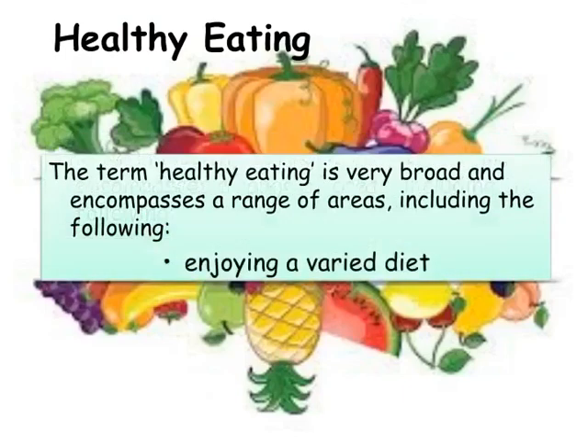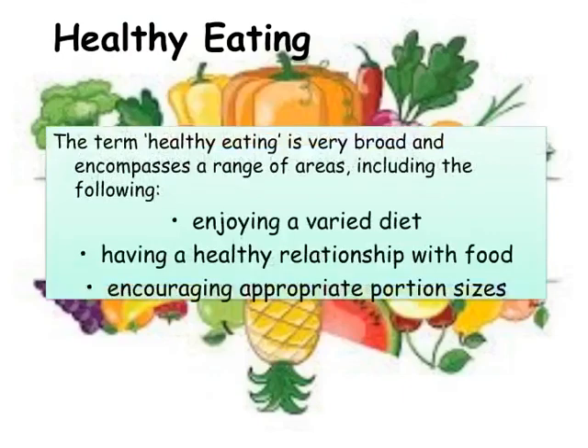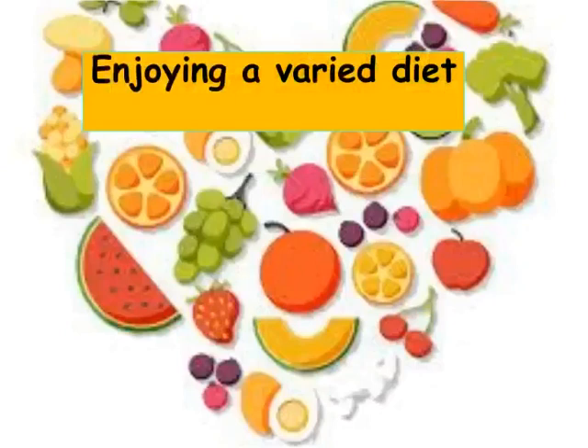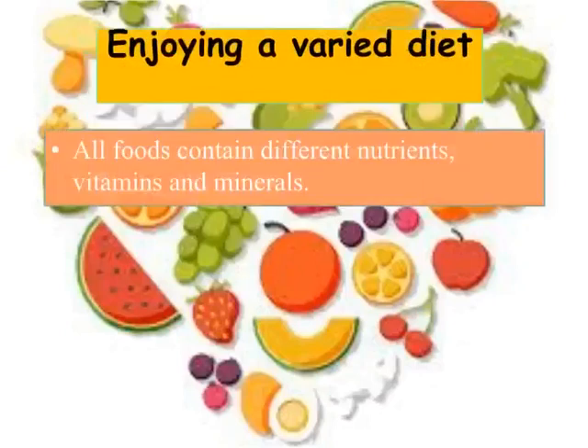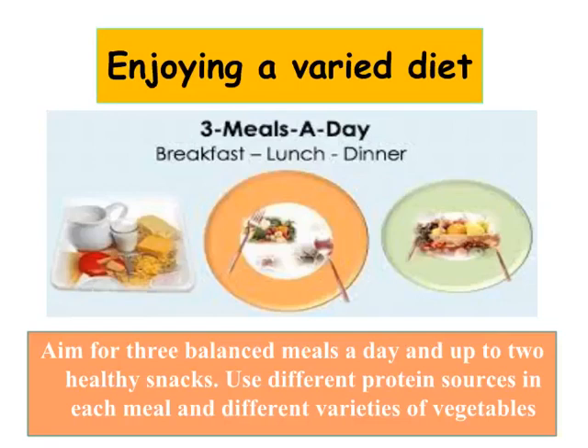Enjoying a varied diet, having a healthy relationship with food, and encouraging appropriate portion sizes. All foods contain different nutrients, vitamins and minerals. In order to get all the nutrients they need, it is important for children to have a varied diet containing lots of different foods. Aim for three balanced meals a day and up to two healthy snacks. Use different protein sources in each meal and different varieties of vegetables.